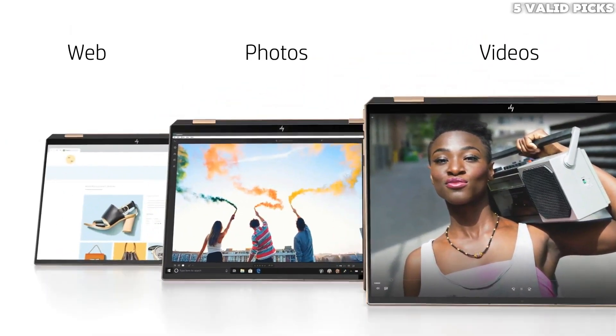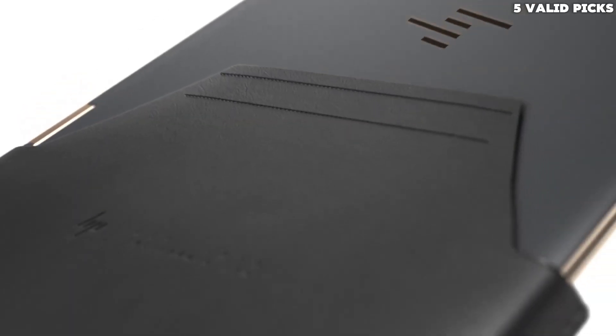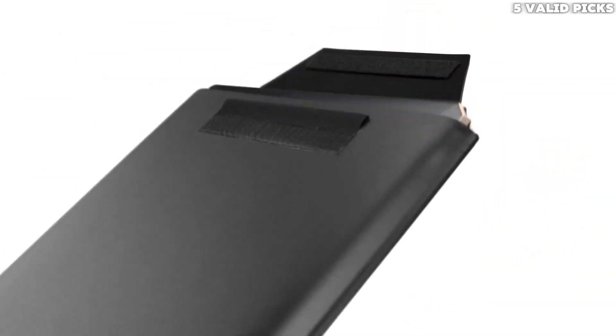If you're willing to get a laptop for programming and don't know where to start, we can help you with that. But first, let's go through what we're looking for in a coding laptop.